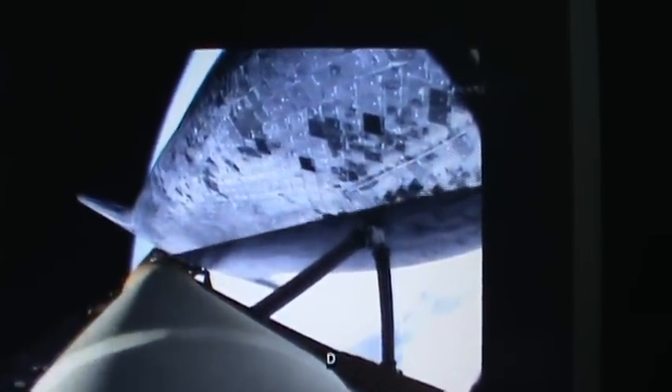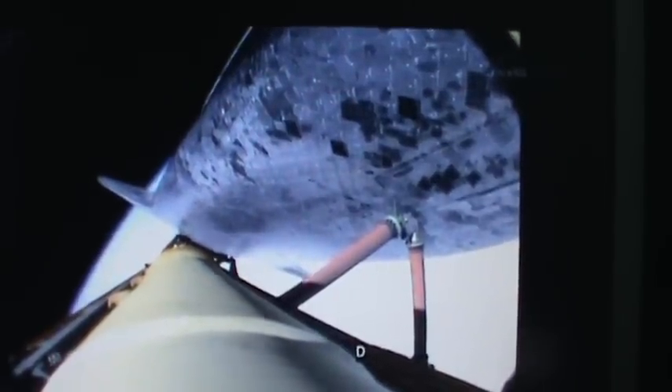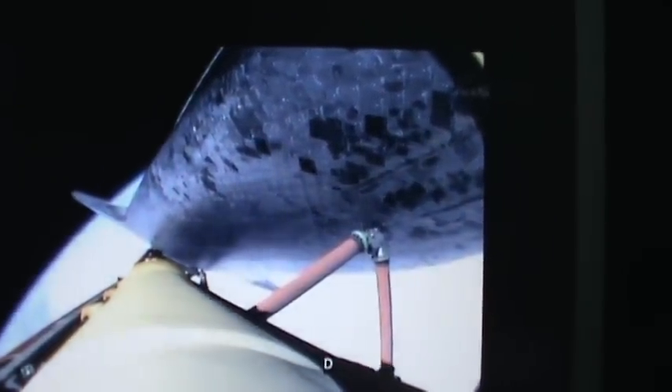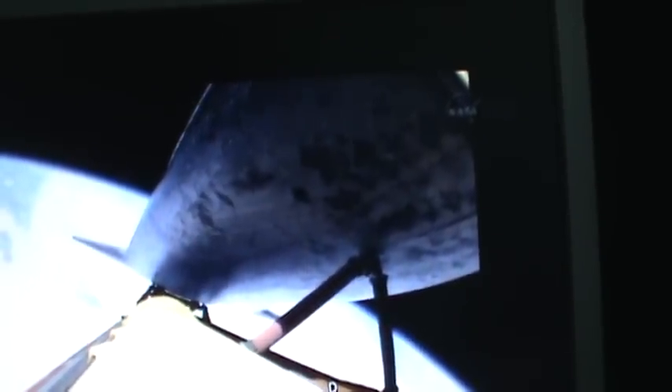The guidance officer here in mission control confirms that the computers are commanding the main engines to swivel. We've rolled to a heads-up position now, providing better communications to the tracking and data relay satellite system as Atlantis heads uphill. That call indicates that we can make our normal orbital cutoff targets in the event of an engine failure. However, all three main engines continue to function normally.